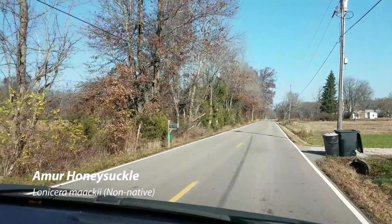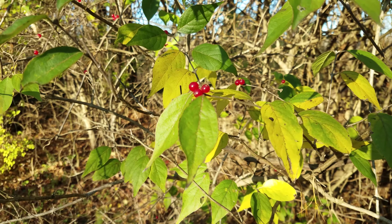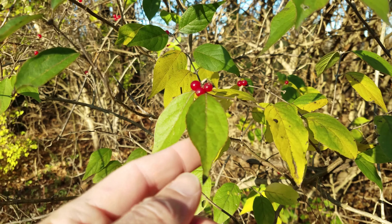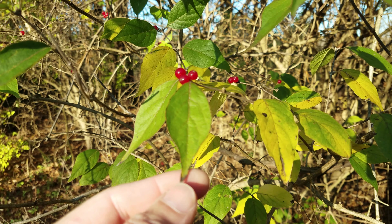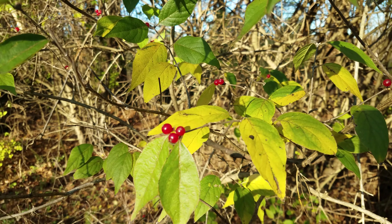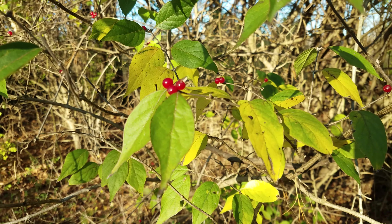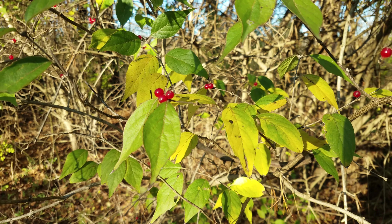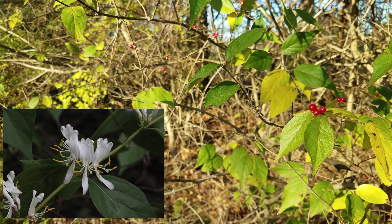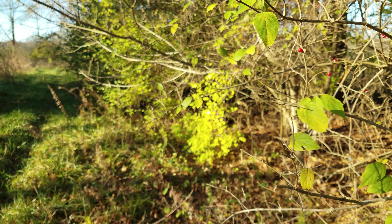That's probably 95% of the honeysuckle that we see. This is what Amur honeysuckle looks like up close. You notice that it's got this long tapering tip — it's called acuminate, this acuminate tip. Opposite leaves. This has red berries. In the spring it has white flowers. It's pretty common. You can pretty much look in any woodlot or any waste area and you can find Amur honeysuckle.